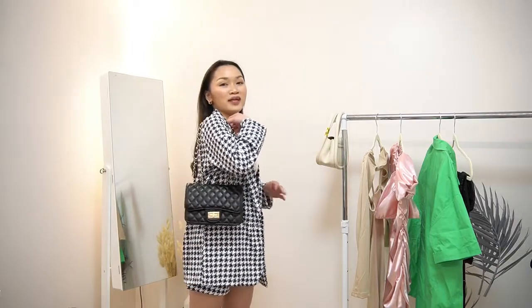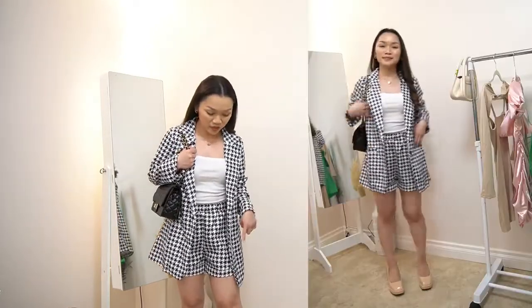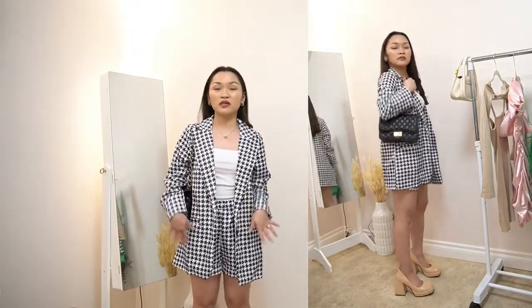I paired this one with the bag that I showed you earlier. I'll be wearing the bag like this, not as a crossbody. I also paired this with the shoes I showed you earlier, and I would also style this one with a sneaker.